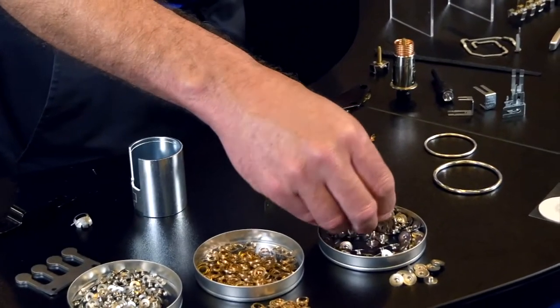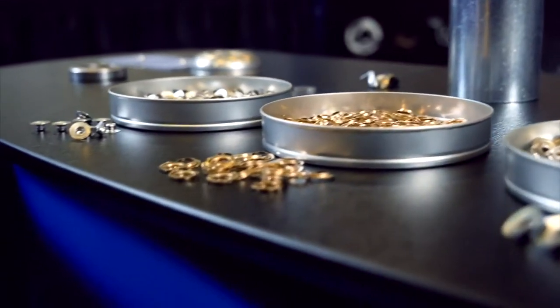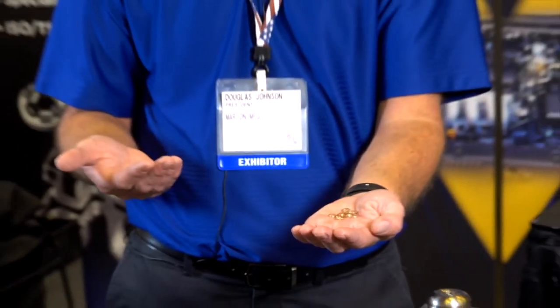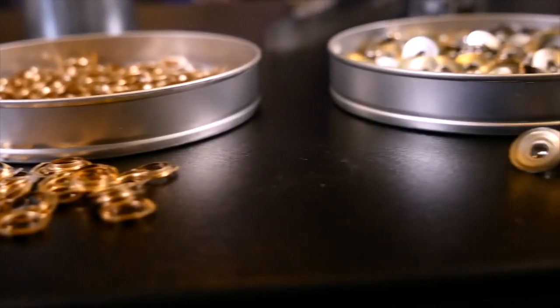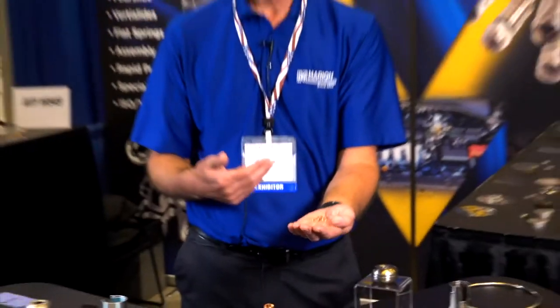An example would be this small product here — this goes into an ECG electrode and it goes into a European market. The item here on the side is telecommunication; this goes into a cabling application. We actually sell that here in the United States and have just recently started to sell that back into China, which is how we originally got this product.